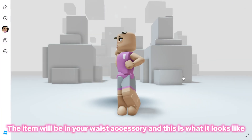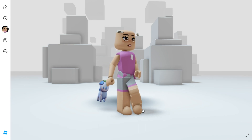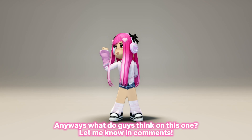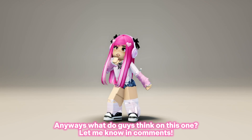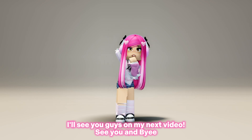The item will be in your waist accessory, and this is what it looks like. Anyway, what do you guys think of this one? Let me know in the comments — I'll see you guys in my next video, see you and bye bye!